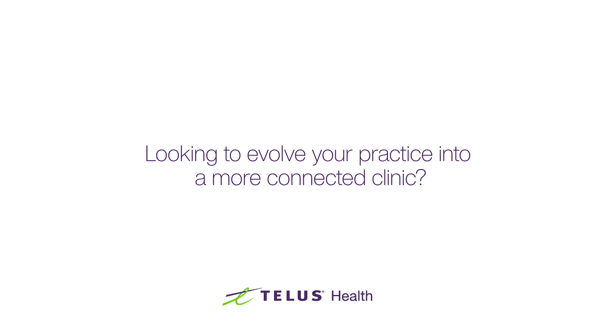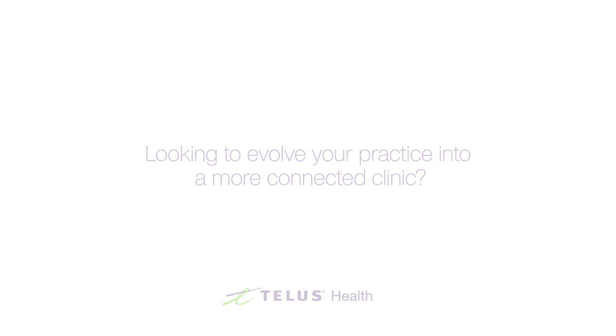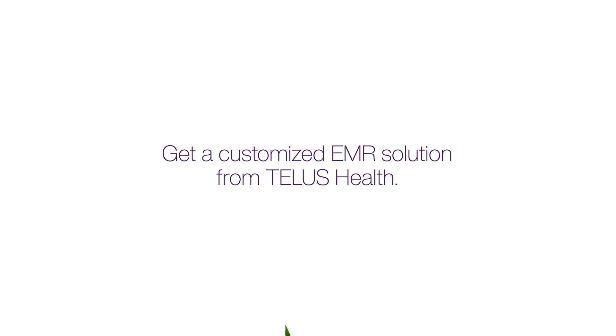Are you looking to evolve your specialty practice into a more connected clinic? A customized EMR solution from TELUS Health can meet the unique needs of your practice and your patients.